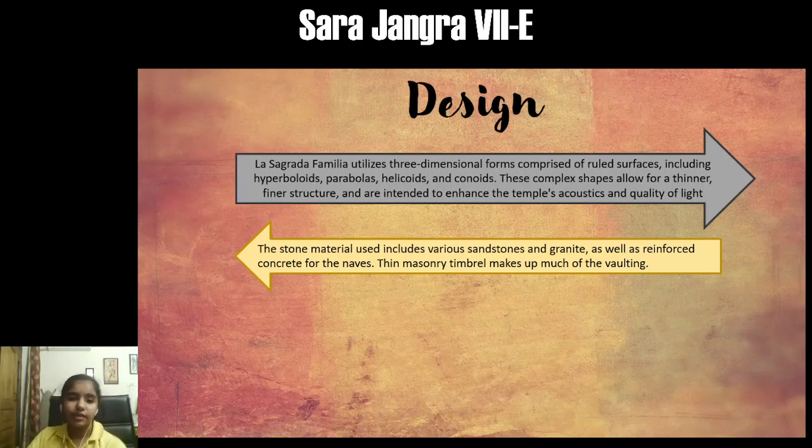La Sagrada Familia utilizes three-dimensional forms comprised of ruled surfaces including hyperboloids, parabolas, helicoids, and conoids. The main materials used are stone — specifically sandstone and granite.